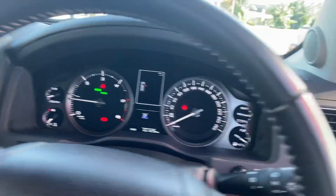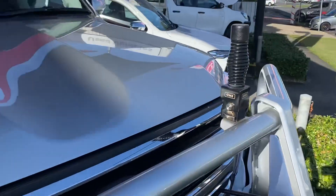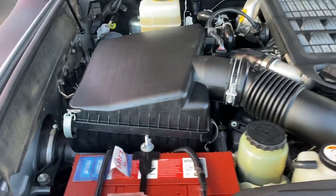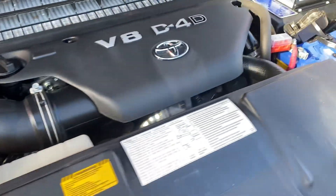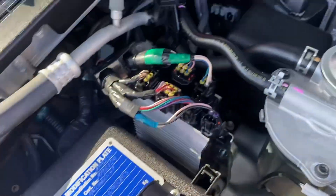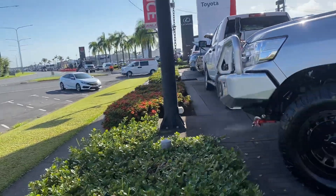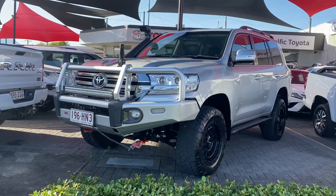Opening up the engine bay — no funny or unusual noises. There's a dual battery system, radar system, and GVM upgrades with mud plates. Very clean, very neat and tidy under the bonnet. That wraps up the virtual tour on the LandCruiser VX — I hope you enjoyed it and I'll talk to you soon. Thank you.